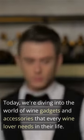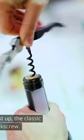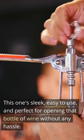Today, we're diving into the world of wine gadgets and accessories that every wine lover needs in their life. First up, the classic corkscrew. This one's sleek, easy to use, and perfect for opening that bottle of wine without any hassle.